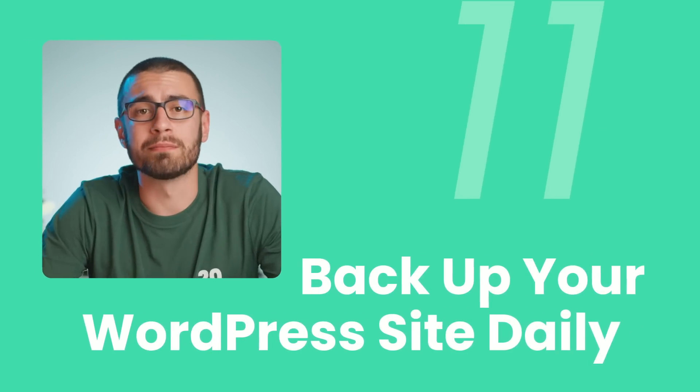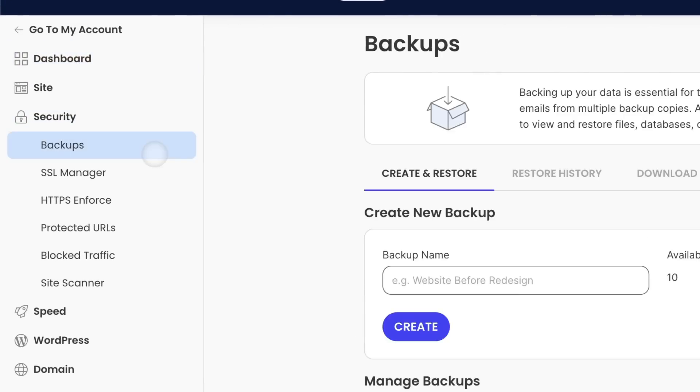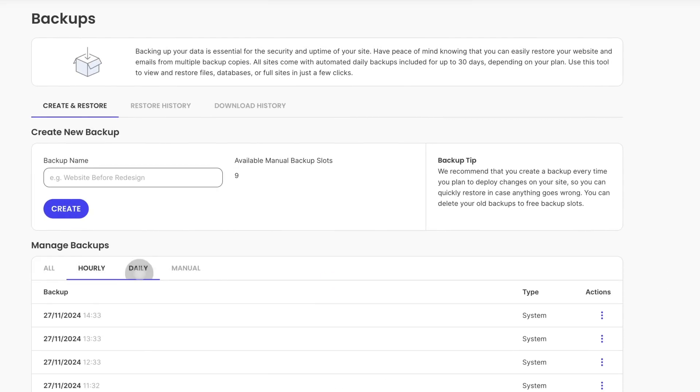Tip 11: Back up your WordPress site daily. Backing up your WordPress site regularly is a vital step — it's your safety net in case anything goes wrong, whether it's a hack, a plugin failure, or a human error. You can do it manually using an FTP client, but this method can be time-consuming and prone to errors. It's best to rely on an automated backup system. At SiteGround, we create daily backups and store them for up to 30 days in a separate data center. We also offer a premium backup service providing hourly backups, on-demand backups, and convenient restores.